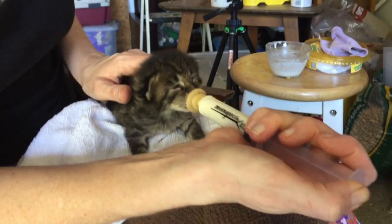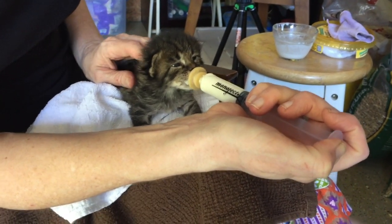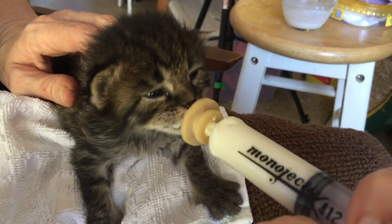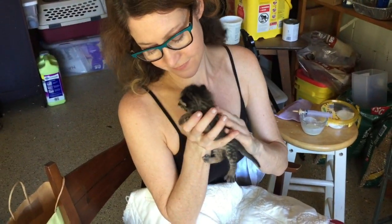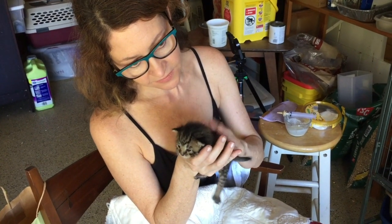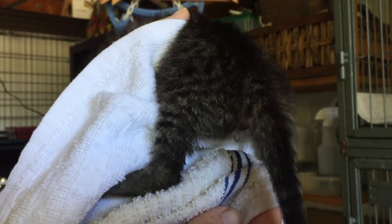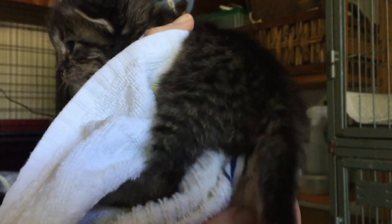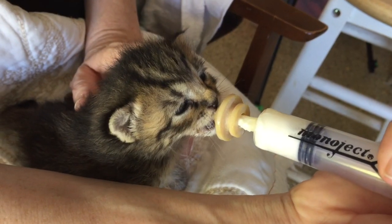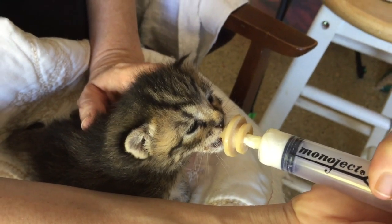I've been feeding the babies kitten formula through a syringe using a miracle nipple, and they're slurping it down like hungry little champs. After every feeding, each kitten also has to be burped by gently tapping on their backs, and they need to be stimulated with a damp cloth to encourage them to pee and poop. This is something the mama cat would do until the kittens were old enough to eliminate on their own.